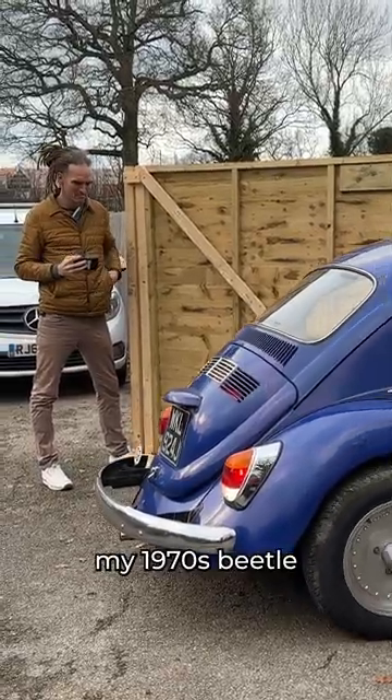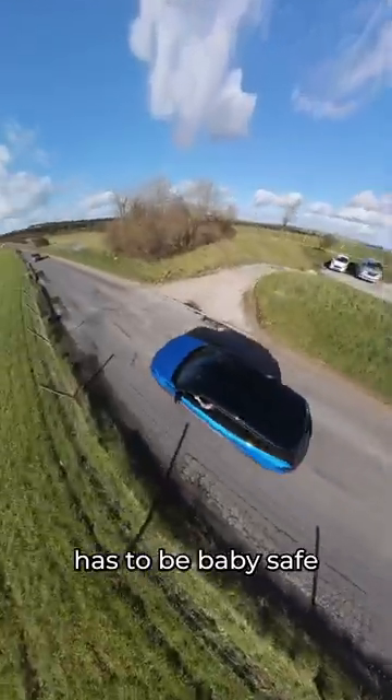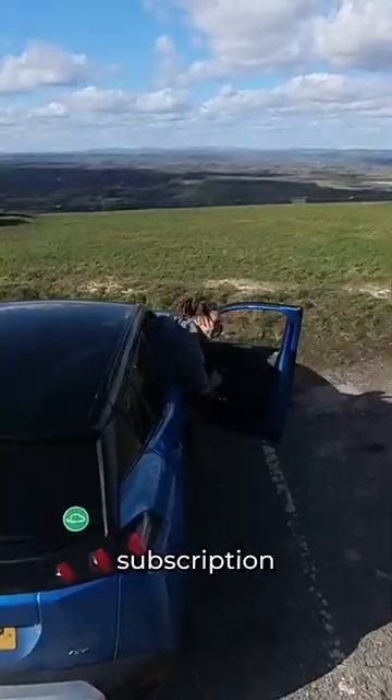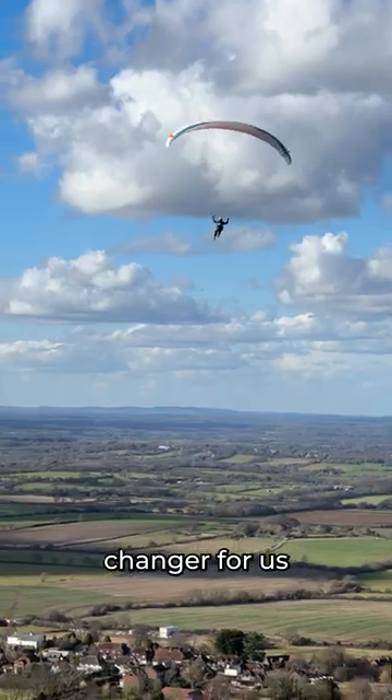Don't get me wrong, my 1970s Beetle is still my fun side project, but our main car had to be baby safe. That's when we stumbled upon On2, an affordable and flexible month-to-month electric car subscription service. We've reached out to collaborate and it's been an absolute game changer for us.